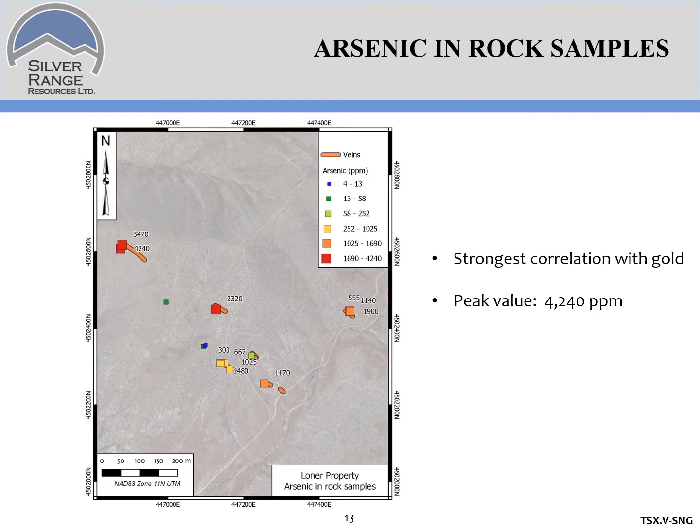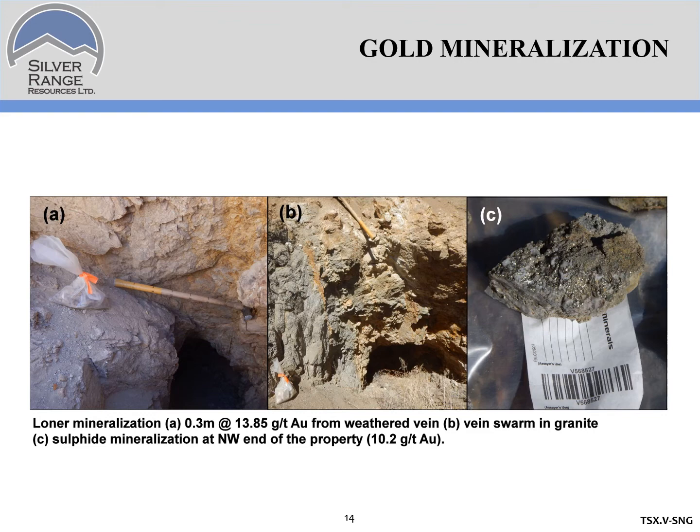Here's what the mineralization looks like. The gold mineralization is located in veins and shears. They're dominantly filled with gouge, but there are also a series of quartz veinlets within them. In addition to quartz, there's adularia. Some of the quartz contains fairly heavy sulfides, dominantly pyrite.